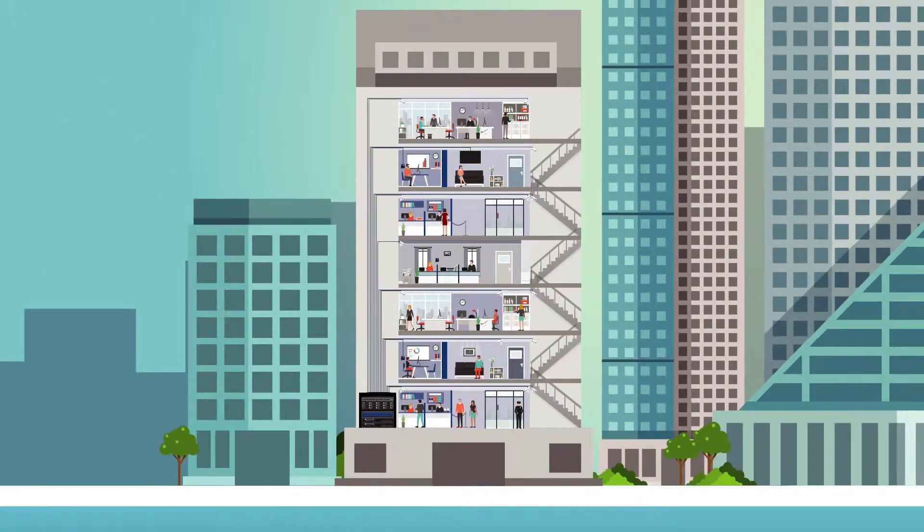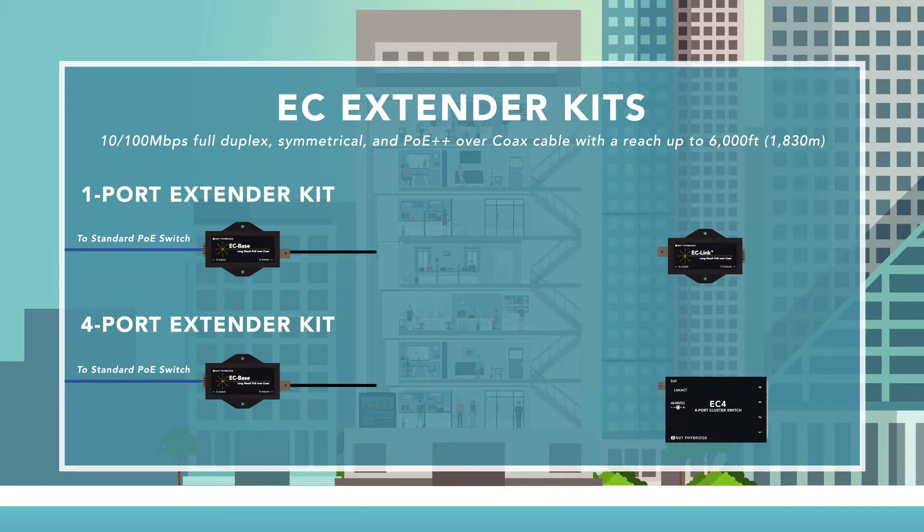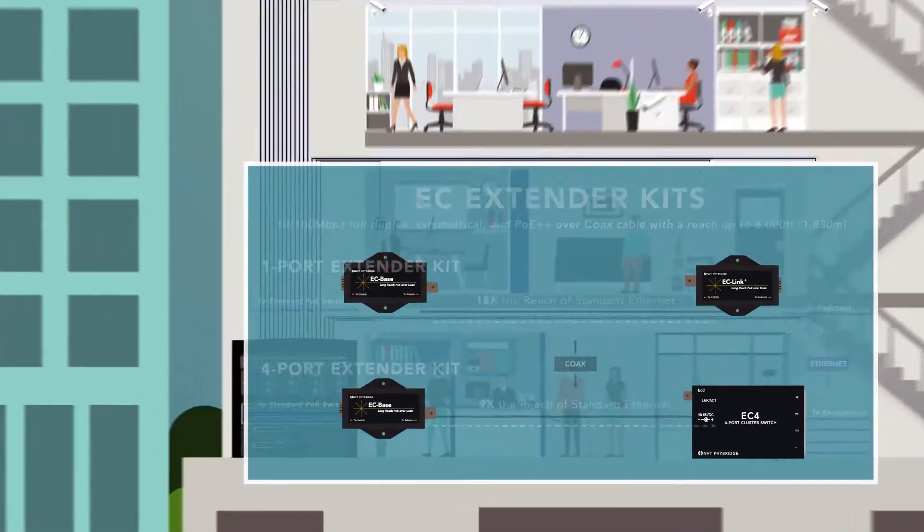If you have a standard Ethernet switch and want to extend connectivity leveraging an existing or new coax infrastructure, the new EC extender kits are for you. By leveraging a single coax run, the kits deliver 10/100 megabits per second full duplex symmetrical NPoE+ over coax cable with a reach up to 6,000 feet (1,830 meters) to any IEEE compliant device.